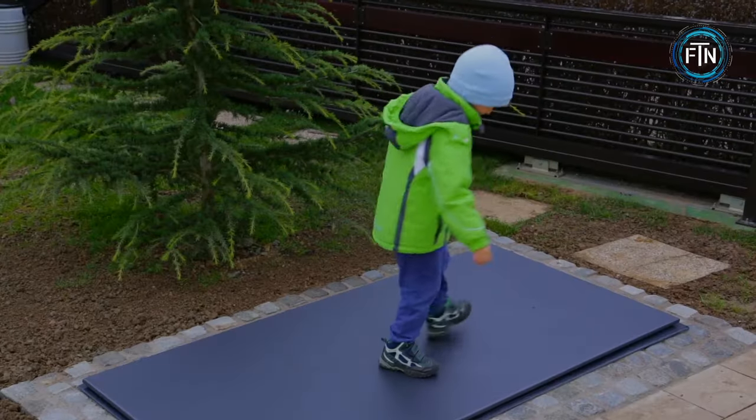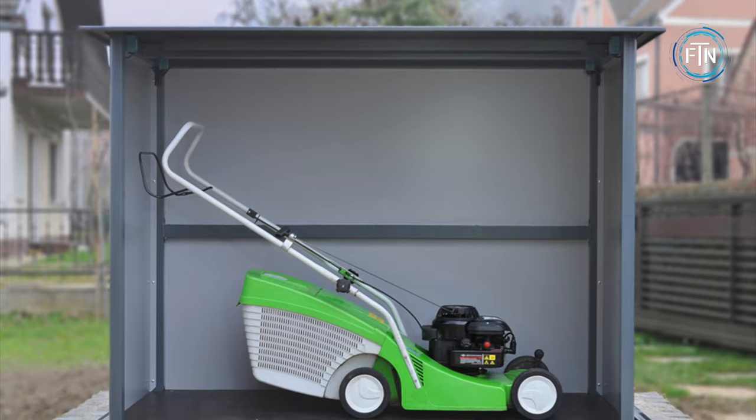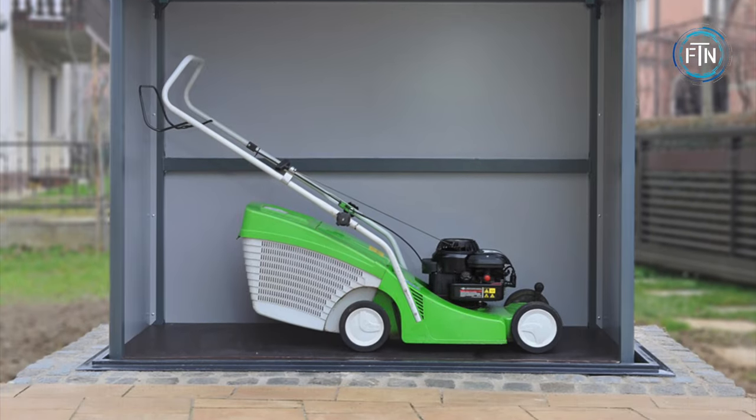The Hideout is not limited to just waste containers. It can also serve as a shelter for bicycles, a storage space for tools, lawnmowers, or leaf blowers, or a home for toys and various items.